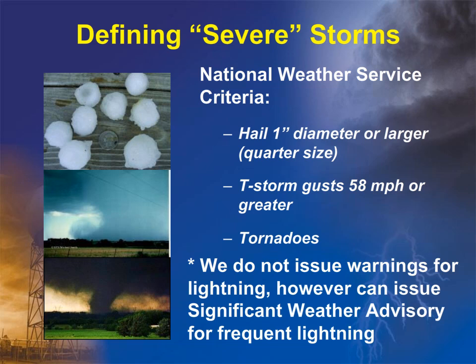So what is a severe thunderstorm? We define it as a storm producing at least one inch diameter hail, which is quarter size, or having wind gusts of 58 miles per hour or greater. Severe thunderstorms are sometimes also capable of producing tornadoes. It is important to know that we do not issue warnings for lightning; however, we can issue a significant weather advisory for frequent lightning and also strong winds below severe limits.